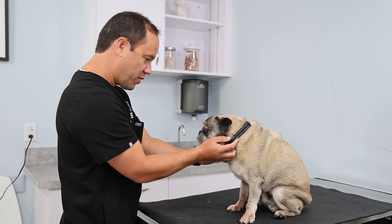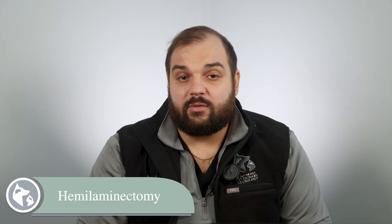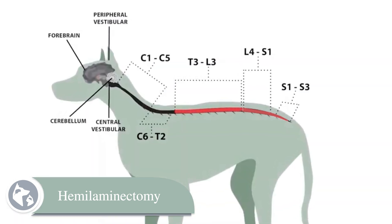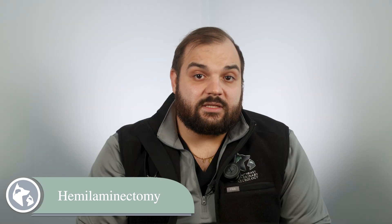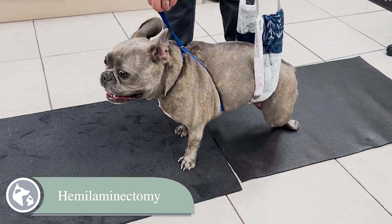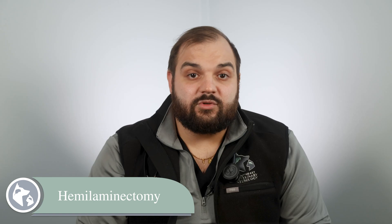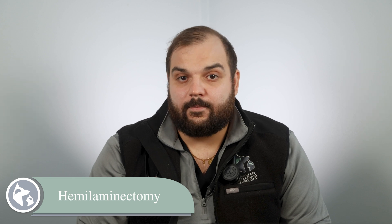The hemilaminectomy is typically chosen for disc herniations in the thoracic spine or the lumbar spine — the middle or lower back area — most commonly in the T3-L3 and the L4-S3 spinal cord segments. This is most often necessary in small to medium dogs like Dachshunds, French Bulldogs, Shih Tzus, Pekingese, and Beagles, which are prone to intervertebral disc disease. But again, larger dogs are also susceptible to injury here.